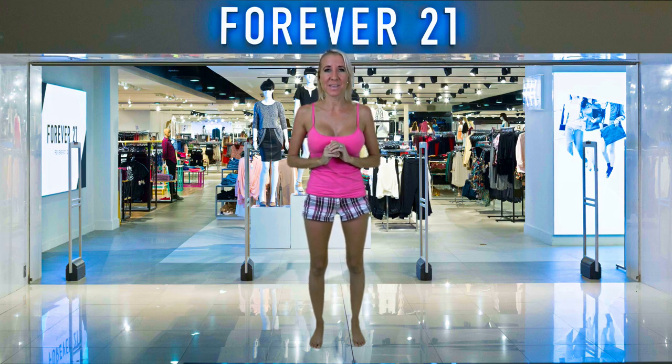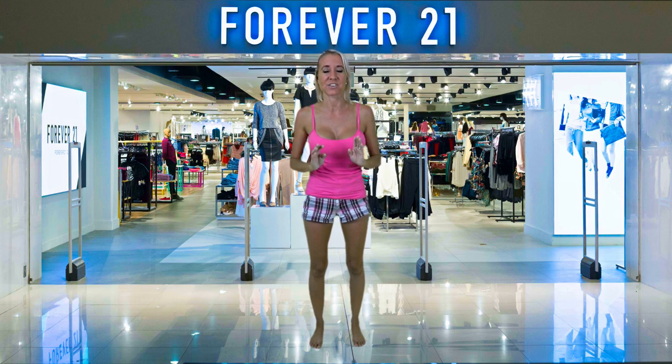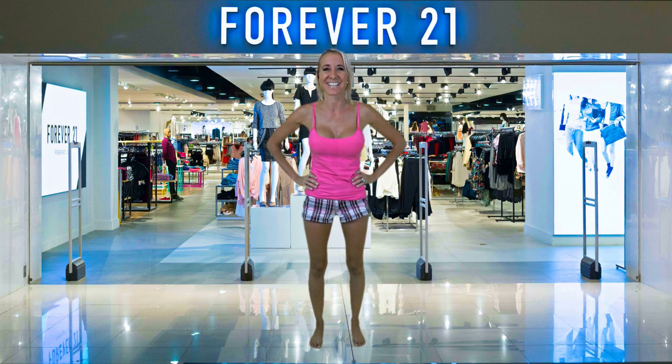I have a bathing suit try-on haul for you today from Forever 21. This season, Forever 21's bathing suits are mostly solid colors. They do have a couple of different patterns, but their motto this year is mix and match. They're really big into mixing and matching the tops with the bottoms of all of their bikinis, and most of them are marked exactly that way. They want you to be able to pick a top with a bottom that fits you perfectly for the ultimate beachy look. Let's get started.